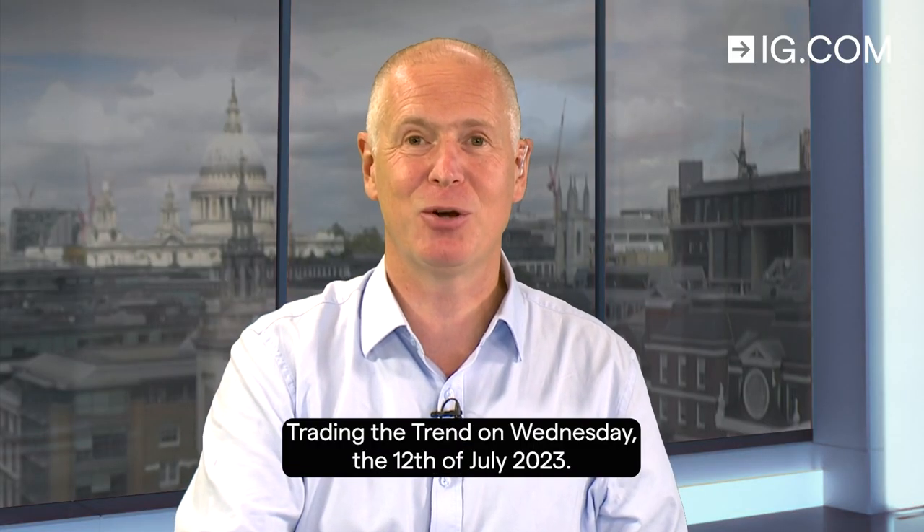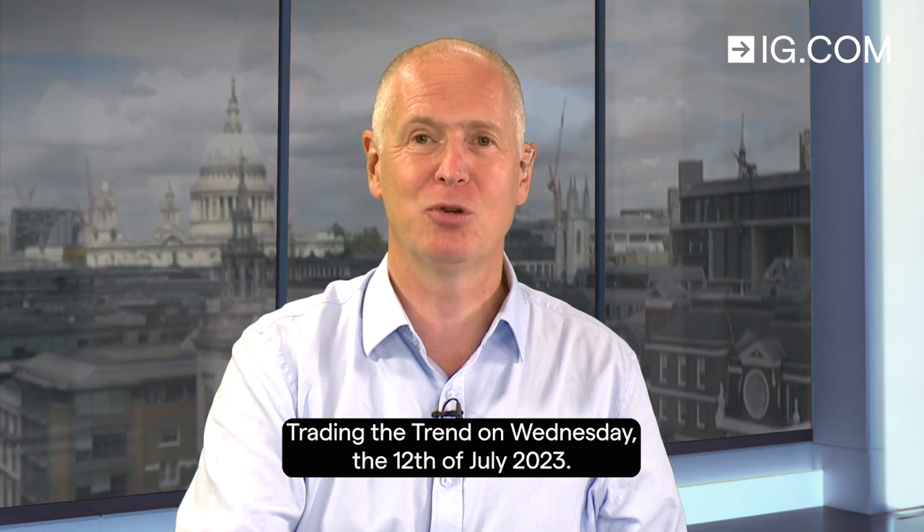Hello and welcome to Trading the Trend on Wednesday the 12th of July 2023.